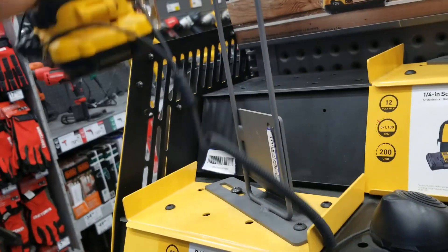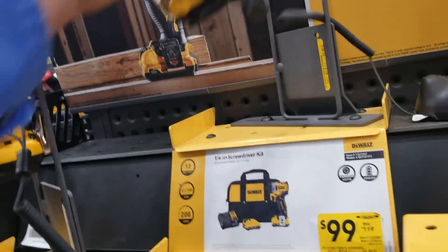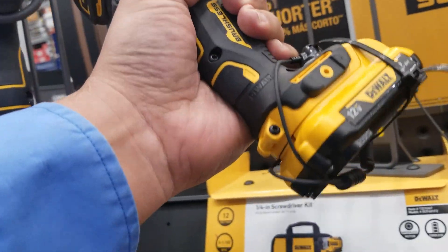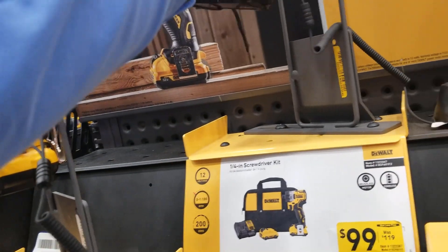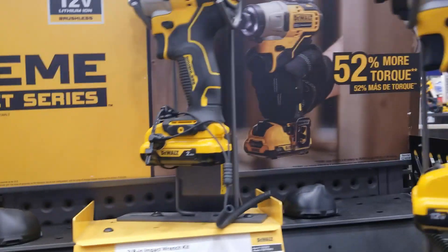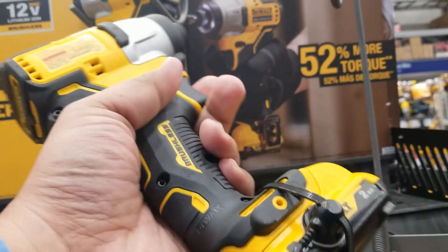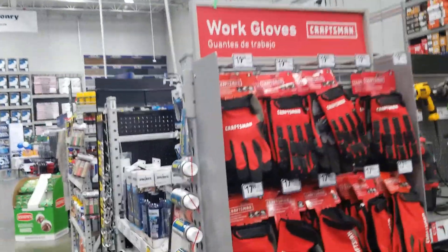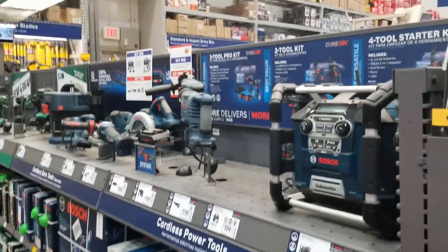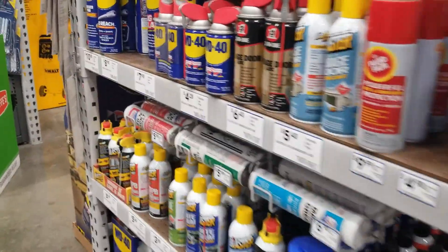These 12-volts are really comfortable — really nice feel. I could carry this all day if I'm using it for eight hours a day. I would definitely carry something like this over a 20-volt. If you're working in the professional field putting a lot of screws in, the 12-volt is going to be your tool — it's really compact and really lightweight.